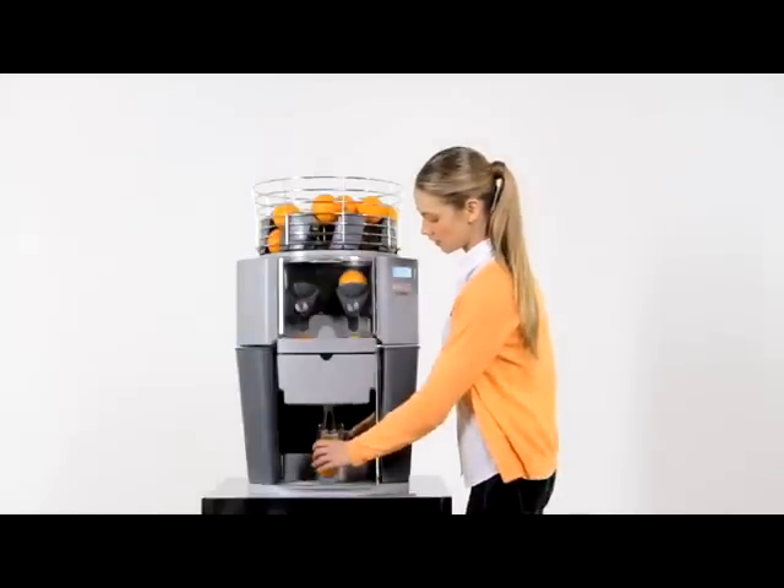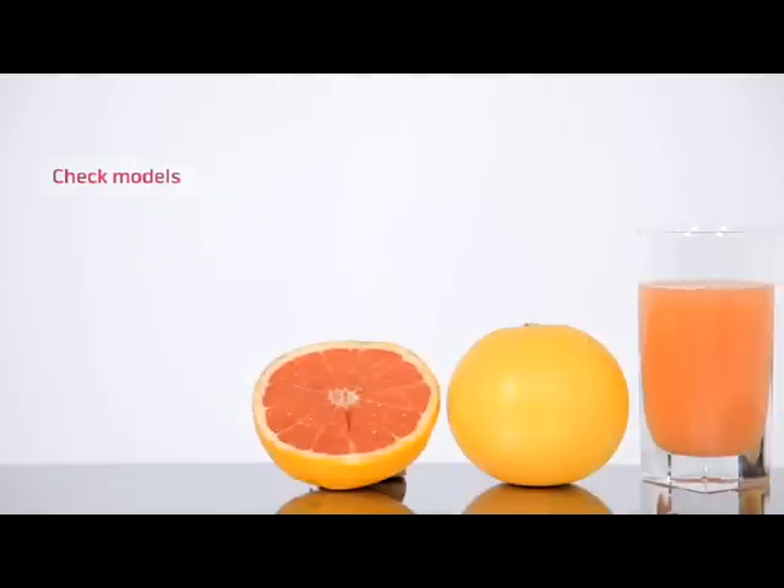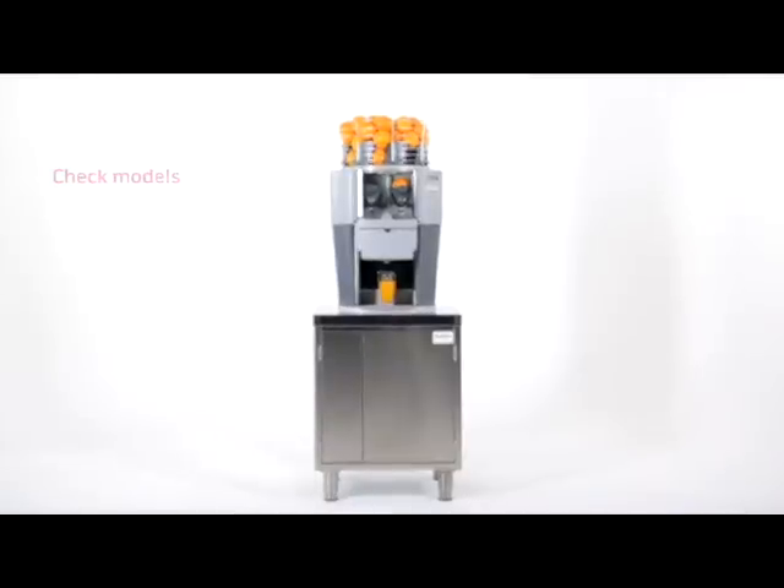Furthermore, they juice not only oranges, but also produce delicious juice from mandarins, pomegranates, grapefruits, lemons and limes, and can squeeze all sizes of fruit.